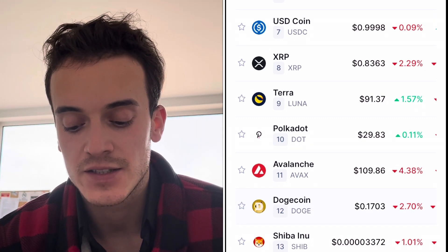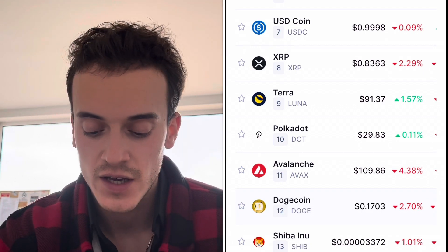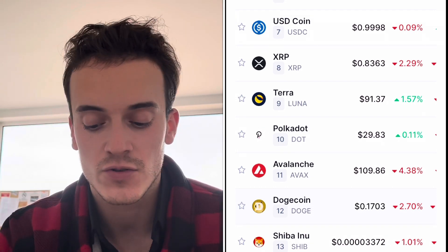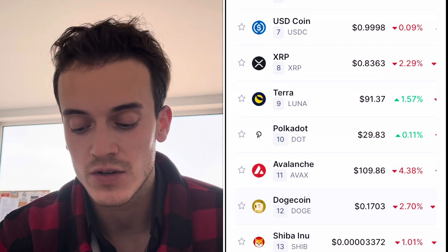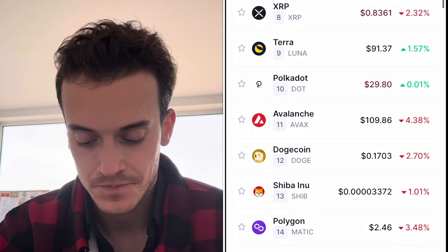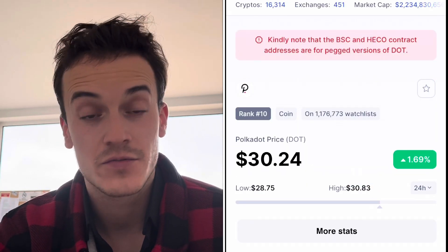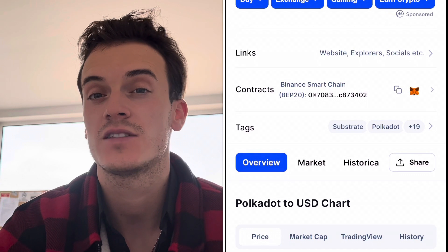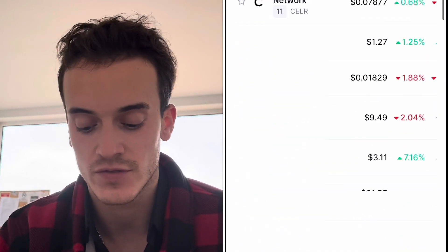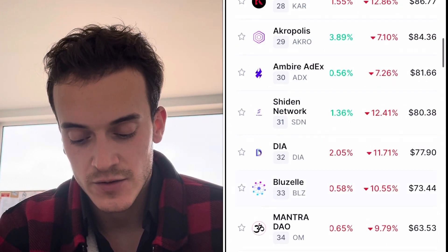My favorite is the Polka Dot ecosystem. To explore it, you go to CoinMarketCap, click on 'Tags,' and select 'Polka Dot ecosystem.' There you have all the coins from the ecosystem sorted by market cap. The lower you go, the smaller the market cap — for example, 49 million, 50 million. A 10x gets you to 500 million; a 100x gets you to 5 billion. Polka Dot itself is at 30 billion, so these small projects have room to do a 30x, 50x, or 60x.